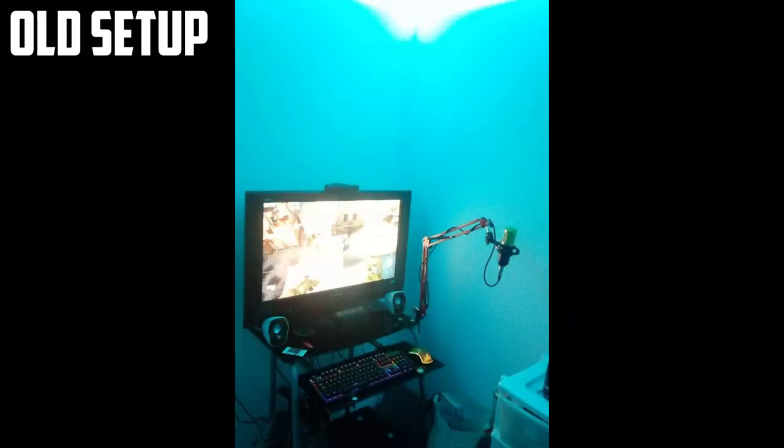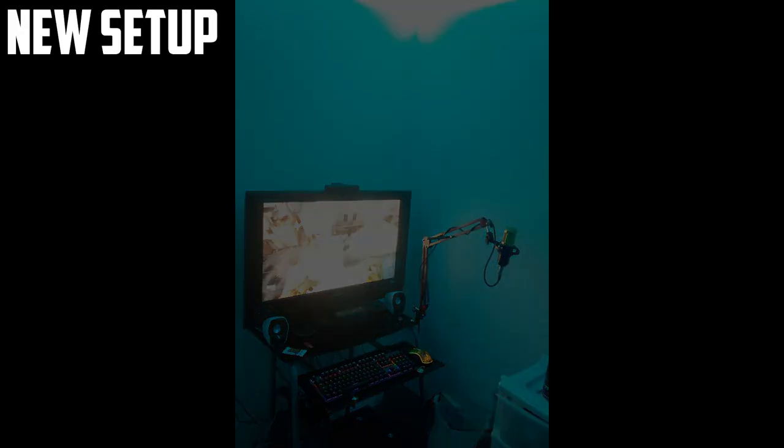Welcome to today's video where I'll be showing you my dream setup that I'm currently working on. If you want me to make another video like this, let me know in the comments. I'm going to show you what my setup looks like and the things I'm going to improve in the future. This here was actually my old setup — I had a boom arm, a cheap microphone, and I was using a TV but didn't have a PC at that time.